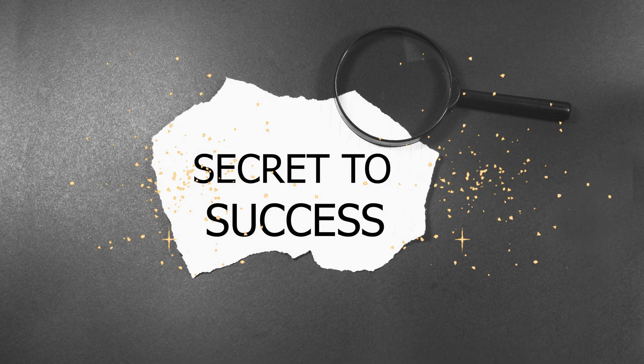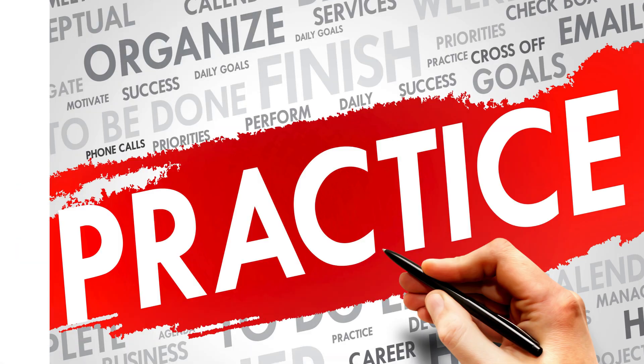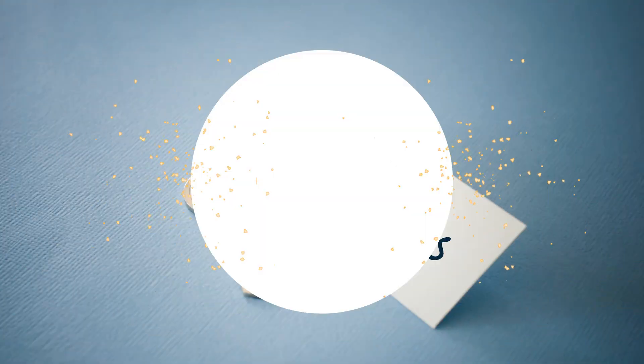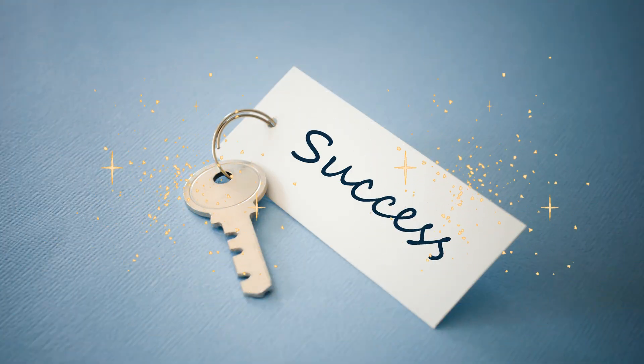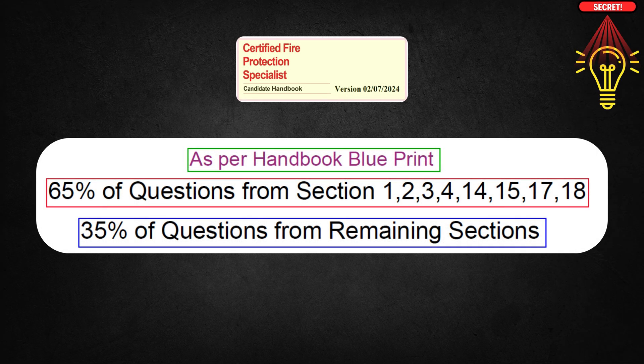Passing the CFPS exam isn't rocket science; however, practice, dedication, and hard work are essential for success. You need a 70% score to pass, so prioritize your study topics based on the blueprint percentages shown on the screen.